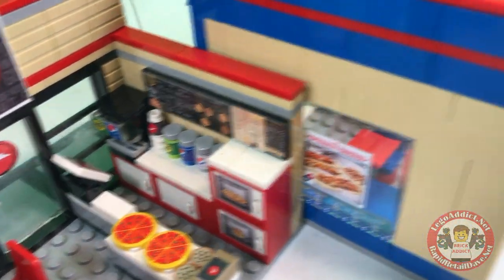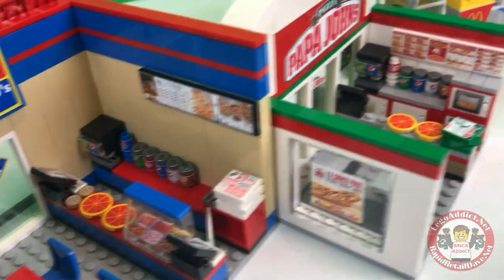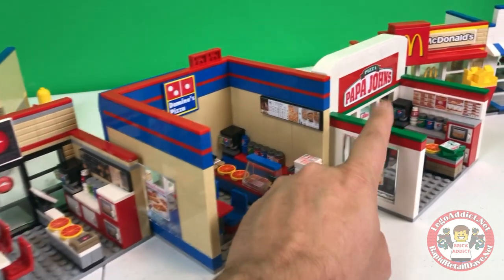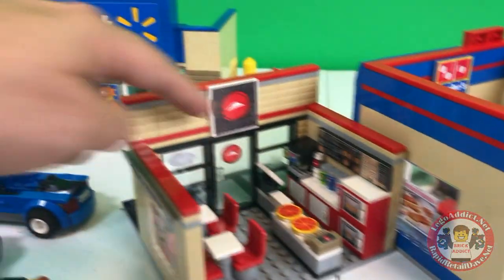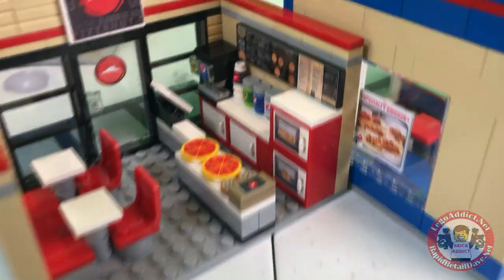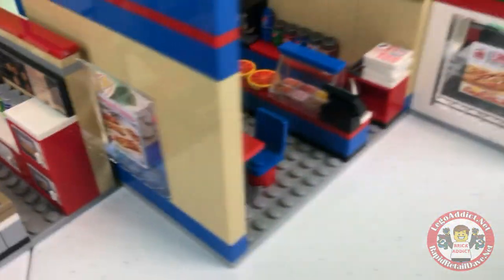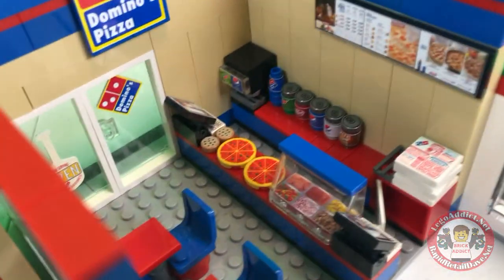All of them of course have the menu boards. Domino's is a lot taller of a set - it's much higher than the other two, which is kind of our standard height. The front of course - we always put the signs on the inside too. They've always got menu boards, they've always got soda, and you know, what pizza place could be a pizza place without some pizzas?